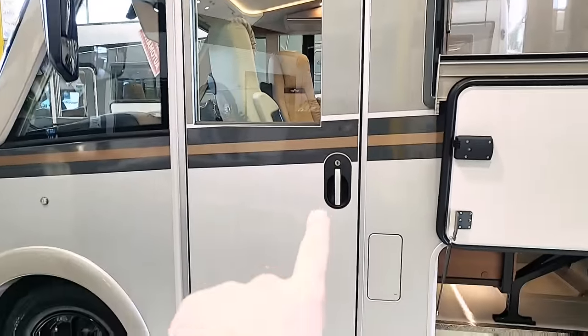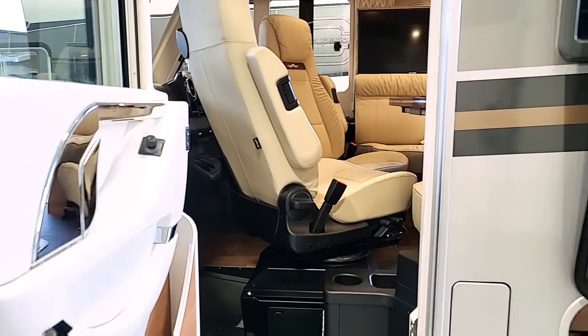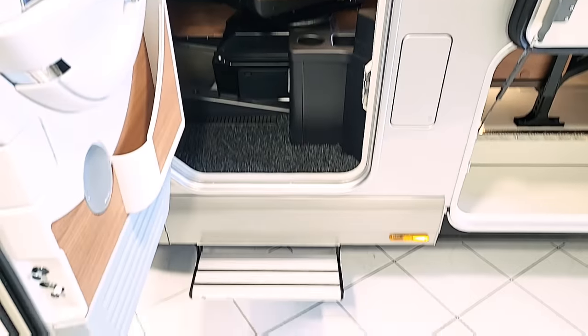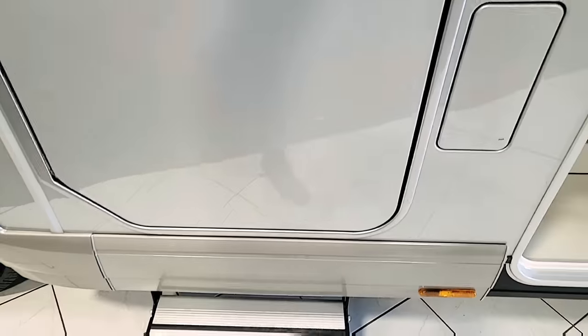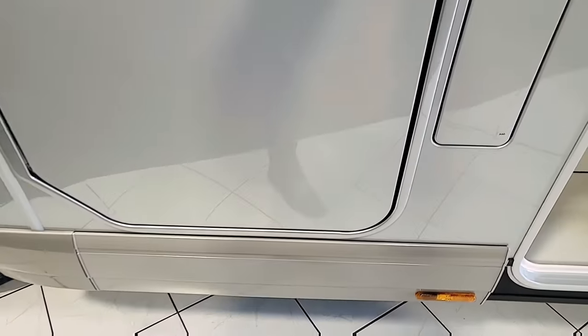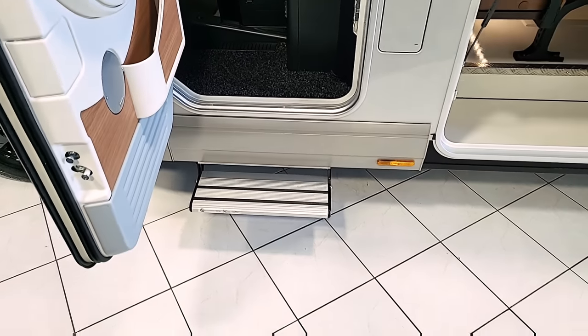This is the entrance to the habitation and also the passenger side. There's a little electric step — close the door and in it goes, open the door and it pops out. Perfection.